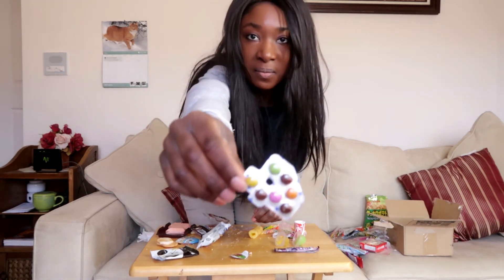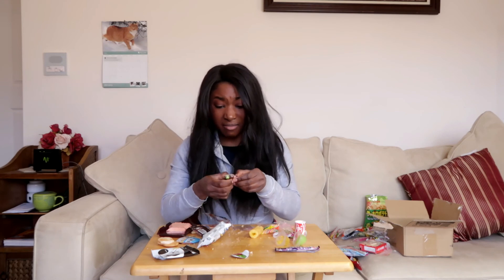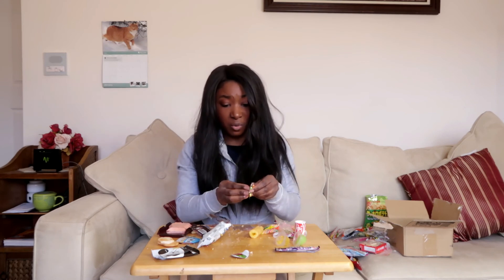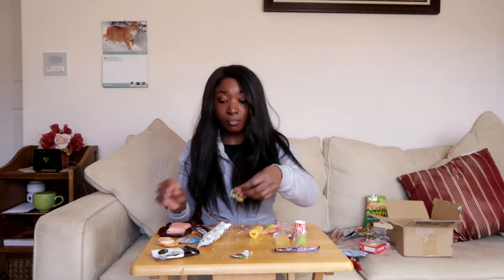Lastly I have these M&M-looking candy things. There's not much writing on the package, but I'm assuming they're chocolate-filled. They definitely are — this is M&M's all the way. I give it a four out of five.